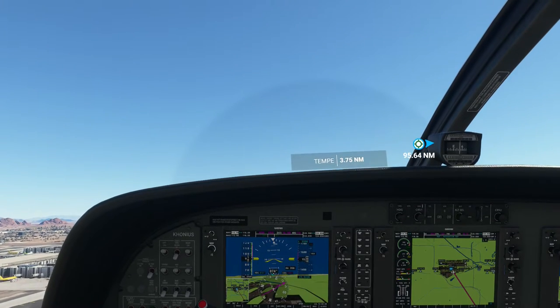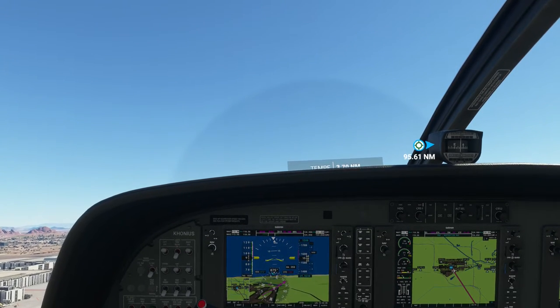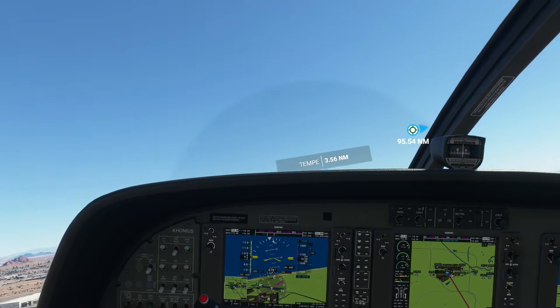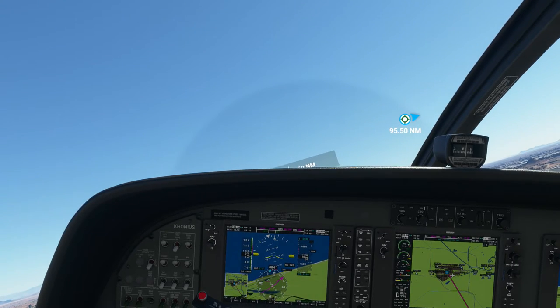So I'll get the plane on course, and then we'll turn over to autopilot to handle most of the flight for us. Phoenix Tower, KH-283, continue for south departure.